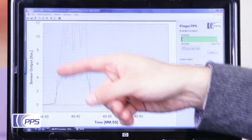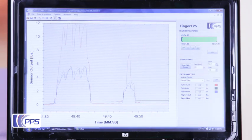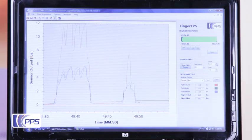Avocado number one is here on the left. We see that the grasp forces on each finger are much higher. The ripe avocado, number two, is here on the right. Here we see that the grasp forces required for the same squeezing motion are much lower, indicating the ripeness of the fruit.